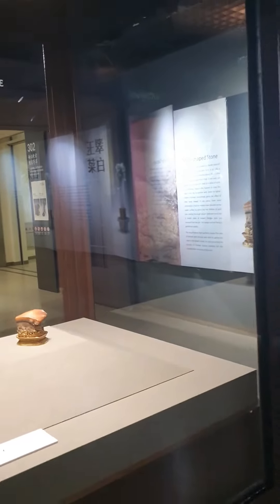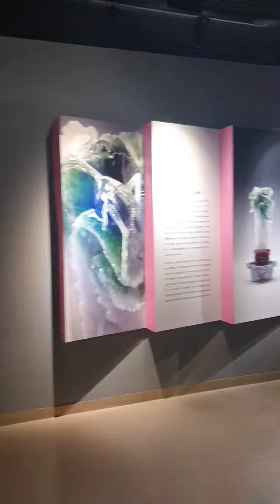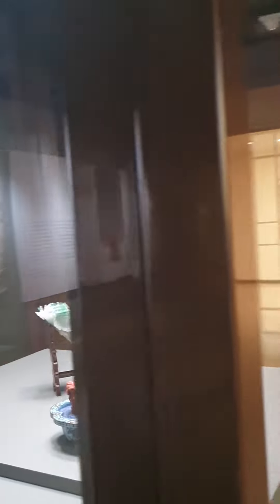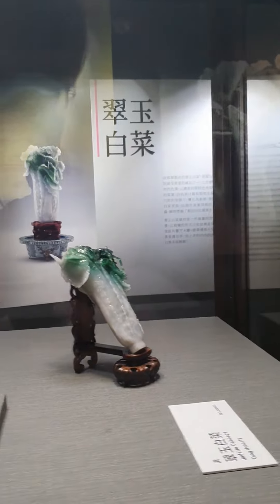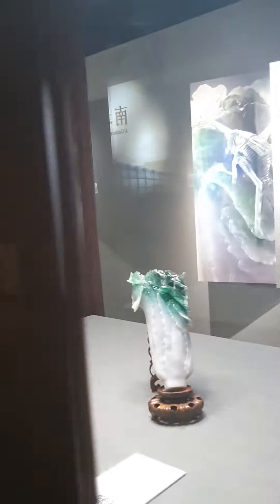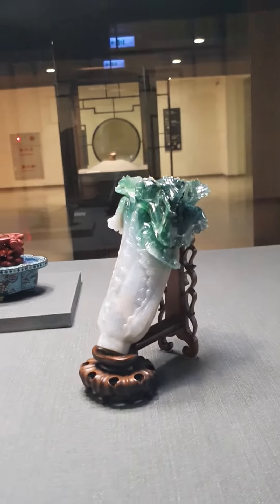So happy to be here down in Taiwan and I get to see this meat-shaped rock as well as the jade cabbage. She is ethereal. Not many people know my grandmother used to own a jade shop — the reason why I say this is beautiful is because old jade used to come from China, but it was all cleaved away.